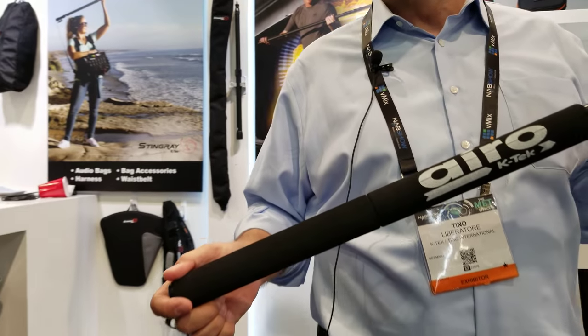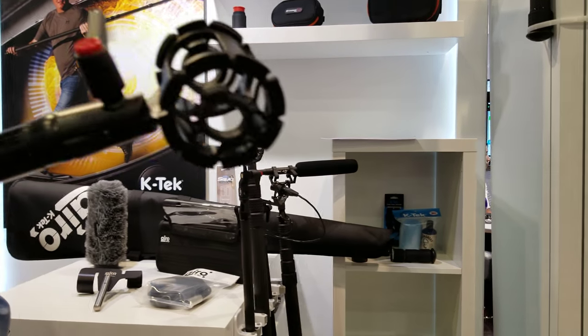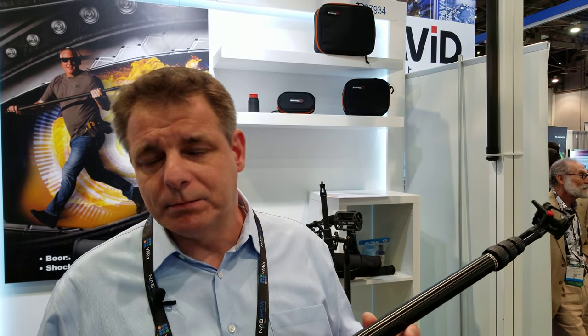The market is demanding more and more low-budget or economy-priced products, and the Aero is definitely catering to that market. Digital content creators will appreciate that because now everybody can afford a boom pole with a shock mount, windscreen, kit bag, and a cable. We basically have a full kit as a start for a beginner or student going into that field for the first time. We provide quality even though a lot of those parts are made in China — it's the only way to keep the price low.